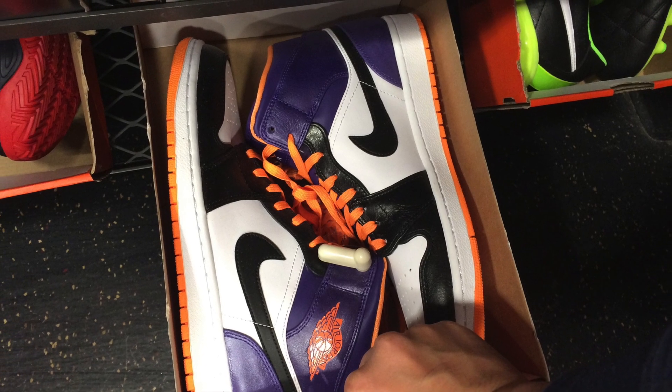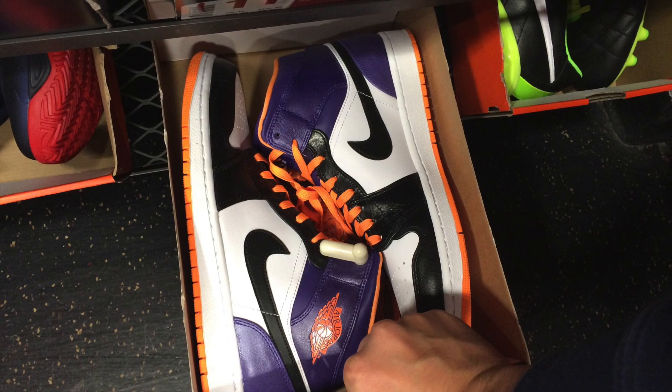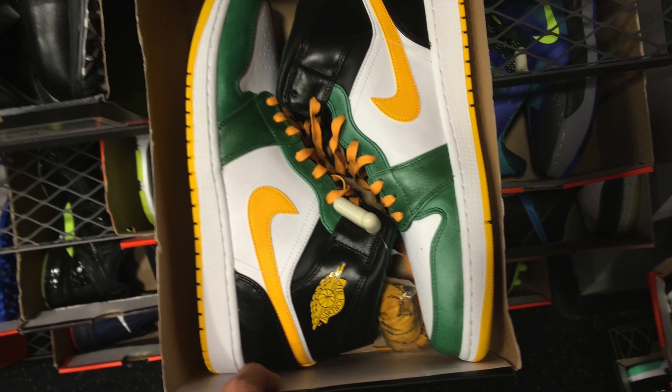Hey, what's up YouTube, it's Optimus P517. Just want to dive right in. These are the outlet finds that I did see at the Nike Seattle Premium Outlet.